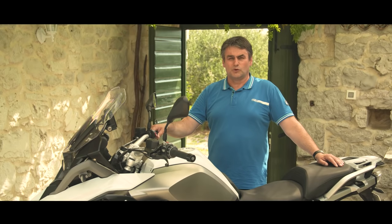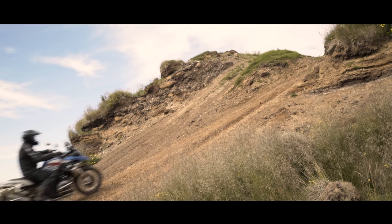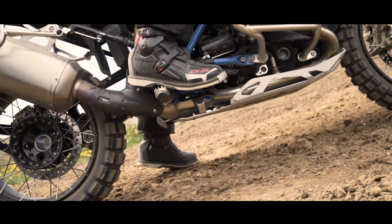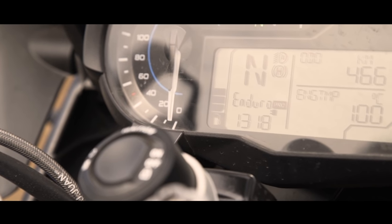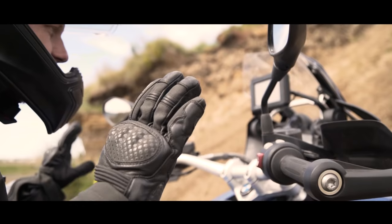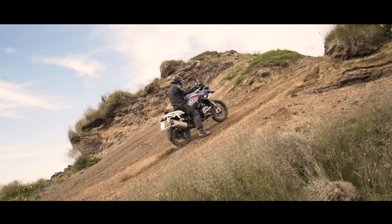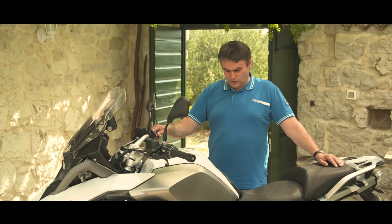Additionally, in the riding mode pro we now have the ASC hill start control. With the hill start control, you can stop the motorcycle when going uphill and start riding again under these circumstances for safety reasons. You activate the clutch, you accelerate, and the motorcycle will release the brake automatically.